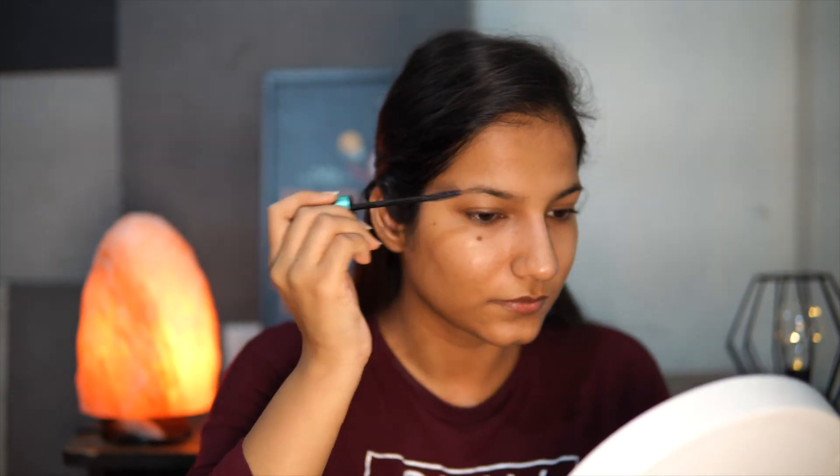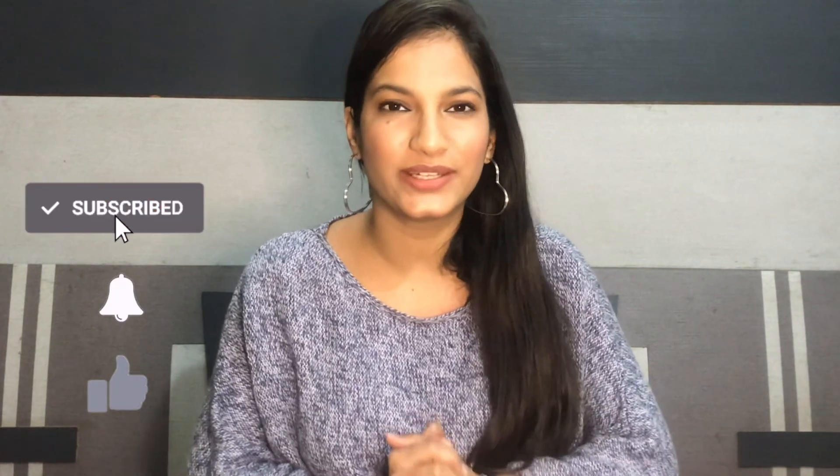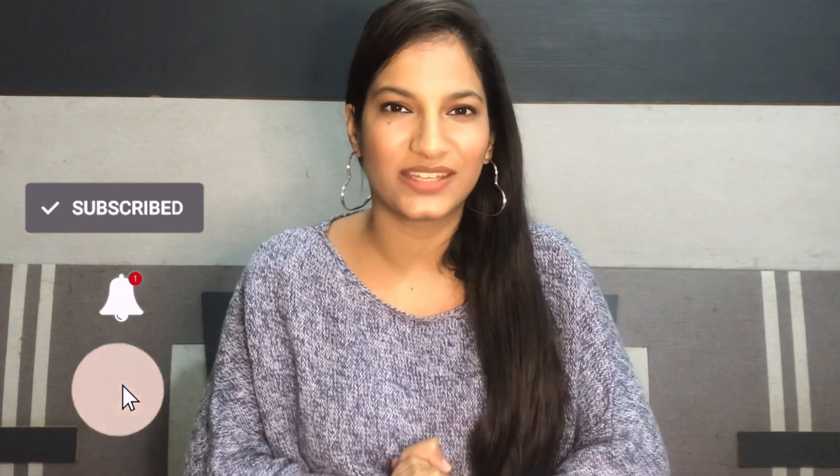Castor oil helps in making your eyelashes grow thicker. And that completes my nighttime skincare routine. I really love using all of these products, and I will link all of them in the description. I hope you guys found this video helpful — if you did, don't forget to hit the like button and subscribe. Also comment which product you love using at night. I'll see you guys in my next one. Till then, stay positive, spread positivity, and take care of yourself. Bye!